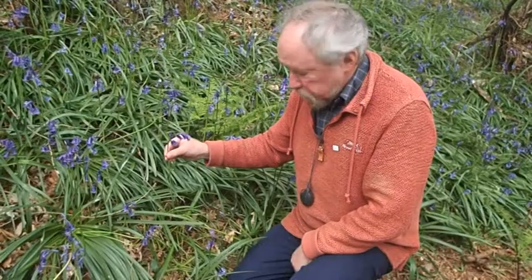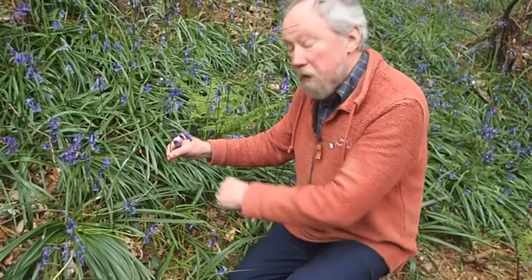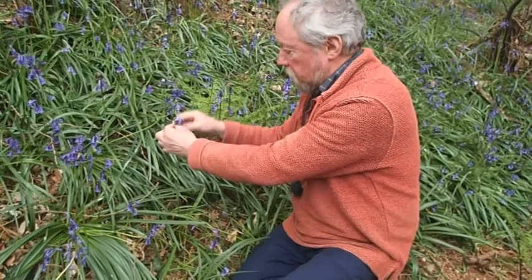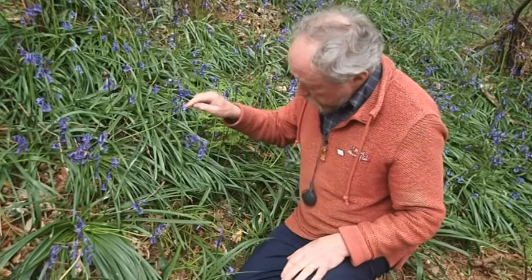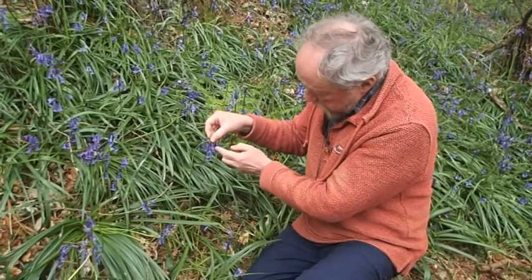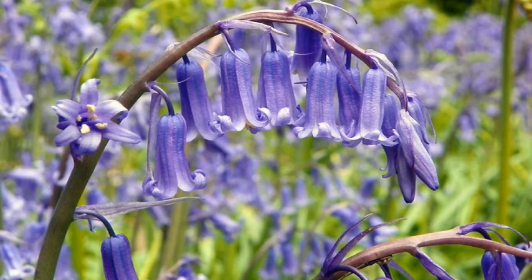Foreign bluebells — alien ones — have the flowers standing up as a whole. But also the individual flowers have a tube which makes up most of the flower. It's quite a long tube, and when it curls back the sides of the tube are almost parallel. And once again, that's typical of our native bluebell.